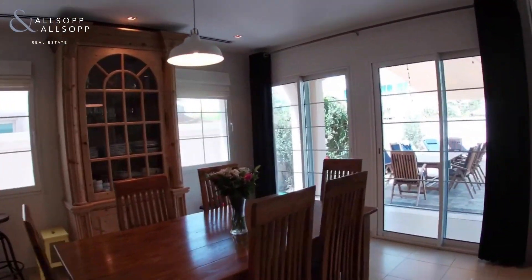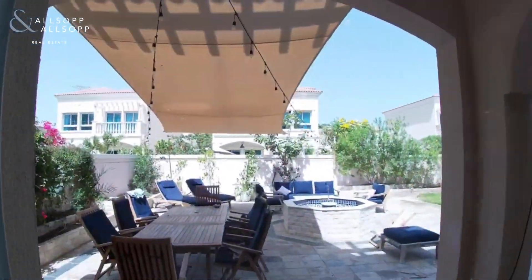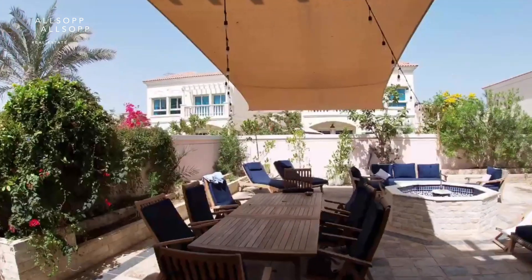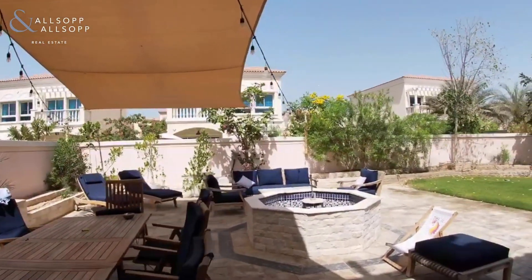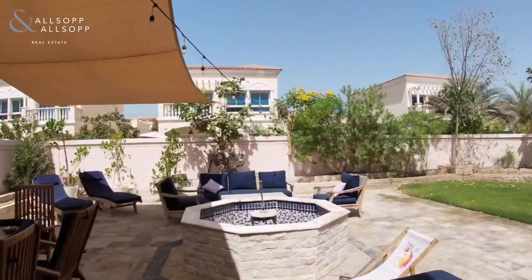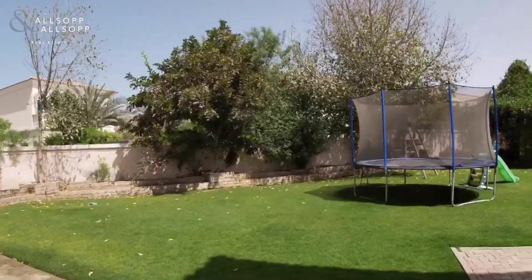The villa comes unfurnished, so everything that you see in this video tour is the property of the current tenants. We've got quite a nice setup outside and that's honestly the best highlight about this property — the outside space is huge and it's really nice and green.